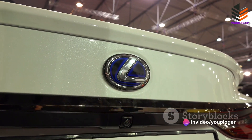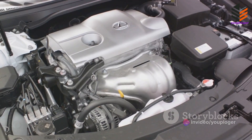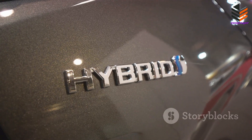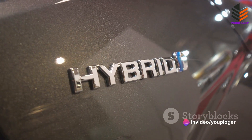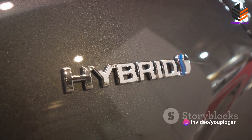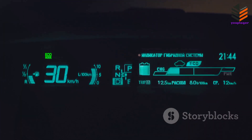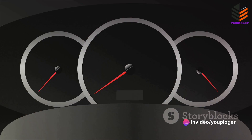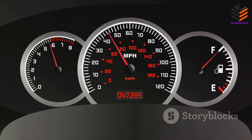Toyota hasn't just given us a powerful engine — they've given us a smart one. The Century SUV also features a hybrid system, which combines the power of its V12 engine with an electric motor. This isn't just about environmental consciousness, though that's certainly part of it. This hybrid system is designed to optimize power and efficiency, ensuring that the engine's output is used in the most effective way possible. It allows the Century SUV to deliver the power of a V12 engine while still maintaining impressive fuel efficiency. The Century's engine and hybrid system work in tandem, seamlessly shifting between petrol and electric power as needed.